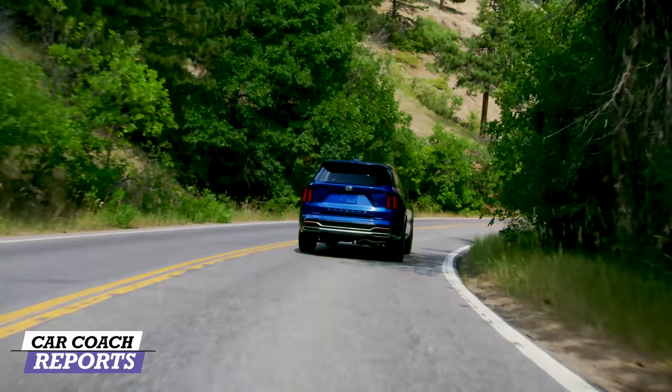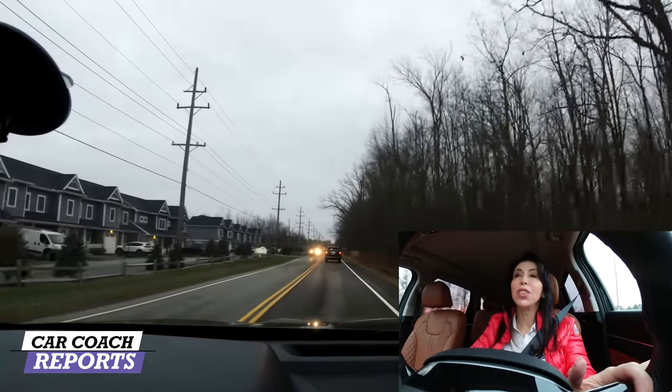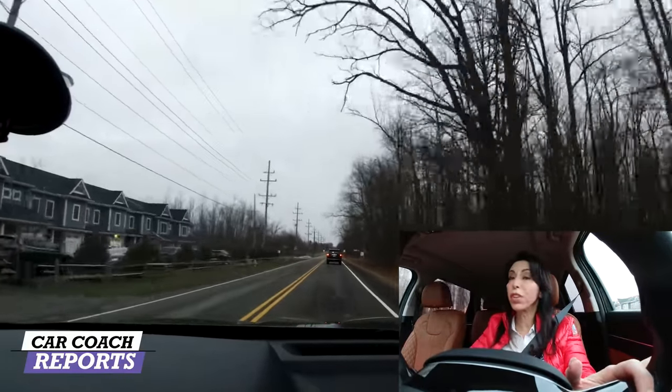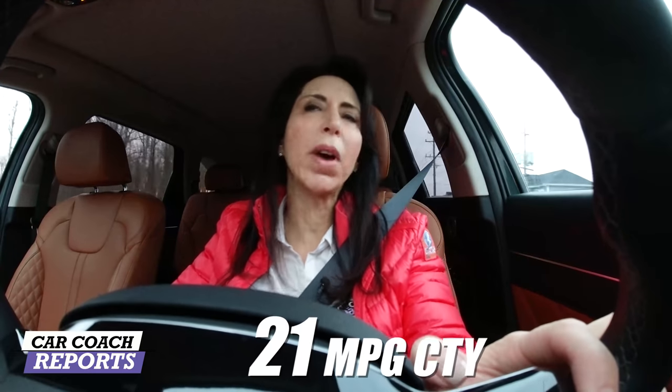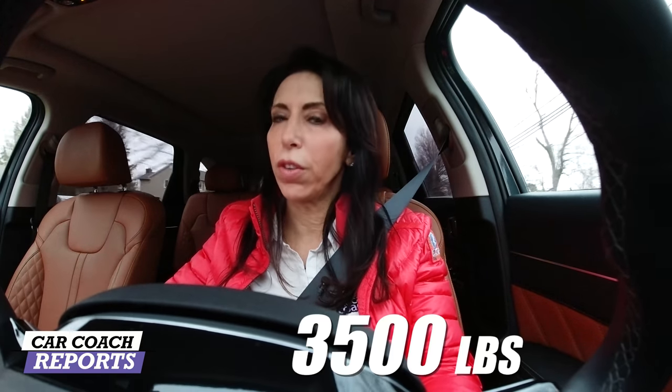When talking about the 2.5-liter, you're looking at 281 horsepower and 311 pound-feet of torque — that's 96 more horsepower and 133 more pound-feet of torque than the previous generation. You buy horsepower, you drive torque. Fuel economy is 21 city, 28 highway, 24 combined. The 1.6-liter hybrid will do even better at 37 miles per gallon. For towing, the new Sorento will haul 3,500 pounds. For performance, this new vehicle earns a nine.